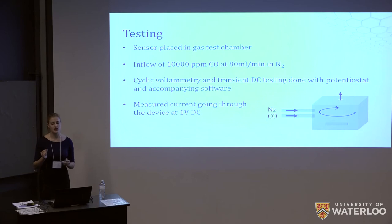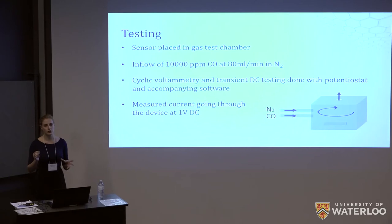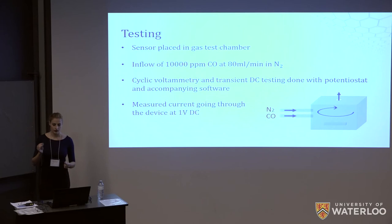Testing was conducted using a gas test chamber into which we had drilled three holes: one for the influx of nitrogen, one for the influx of carbon monoxide, and an outlet hole to release the pressure within the chamber. The first test performed on each device was a cyclic voltammetry test to check for any charging effects and to measure its resistance and linearity. After this, a transient DC test was performed at a constant voltage of 1 volt DC, allowing us to measure current through the device as an indicator of the presence of toxic gases.